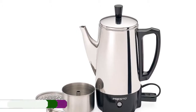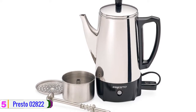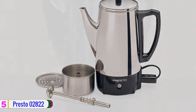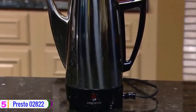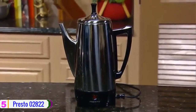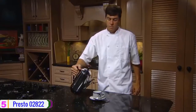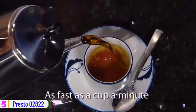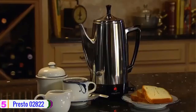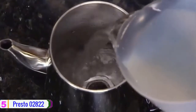At number 5, we have the Presto 02822 Stainless Steel Coffee Percolator. The Presto 2822 Coffee Percolator comes in style with the best design. The percolator is made of stainless steel material, and that would be an added advantage when it comes to its lifespan. It can brew up to 6 cups of coffee, which would be enough for a small family. It is rated 500 watts and comes in silver.